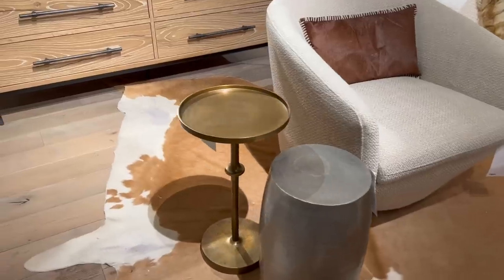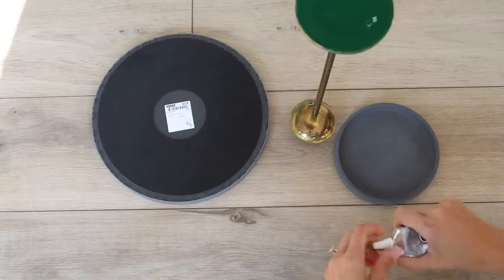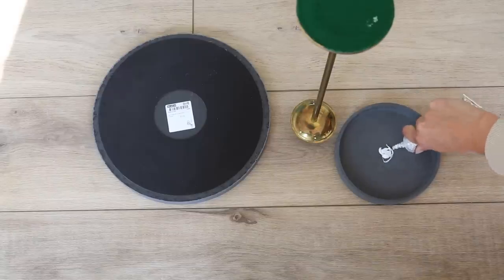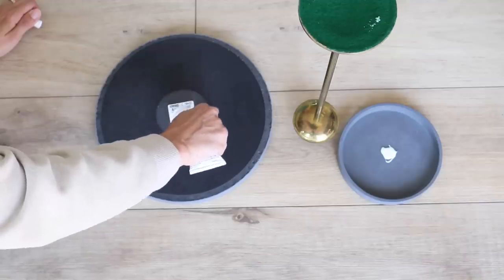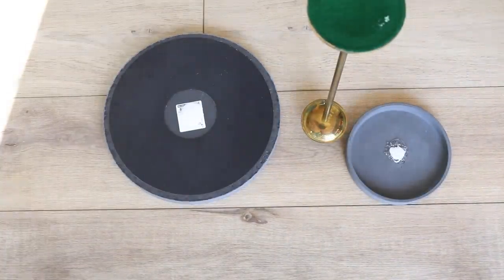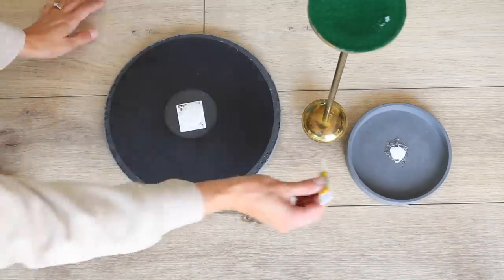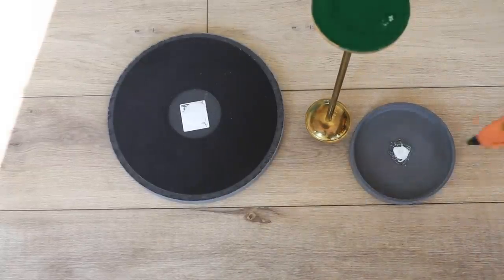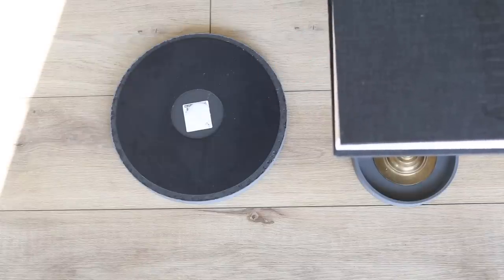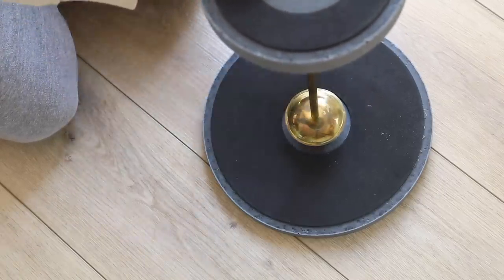Speaking of aged brass, I came across a side table in person and wanted to share a DIY I'd done previously. From an Ikea Hacks video, I grabbed two saucers from the Ikea plant section and thrifted a tall brass tapered candle holder for a few dollars, attaching everything with several types of glue. I started with E6000 — it takes the longest to cure — then used super glue gel for a secure hold, which starts curing after about 10 minutes. I finished with Gorilla hot glue for instant hold. I assembled the bottom part first before attaching the top, repeating all the steps.